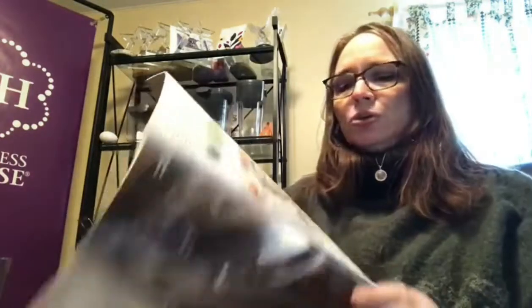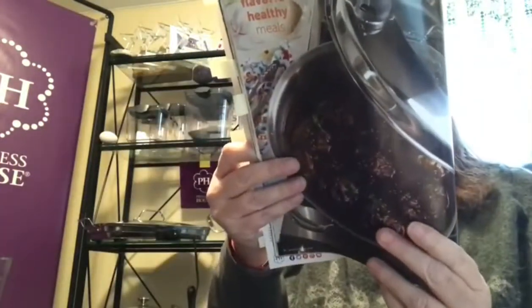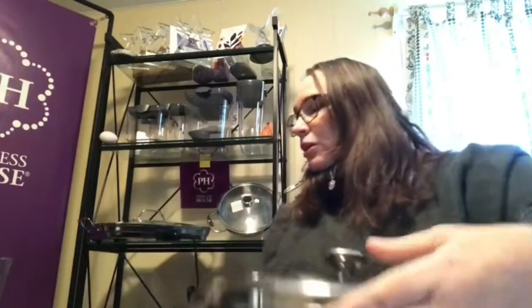Our next one is this huge 12 quart deep casserole. This is our Vita Sana line — as you may know, Vita Sana is made of five plies: stainless steel, three layers of aluminum, and then stainless steel. It cooks faster and has a special valve on top. I'm going to give you an idea of the size — the catalog online says it is nine and three quarters inches high. That is huge, absolutely huge.